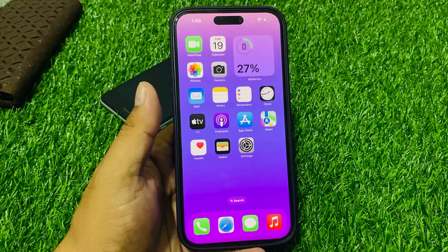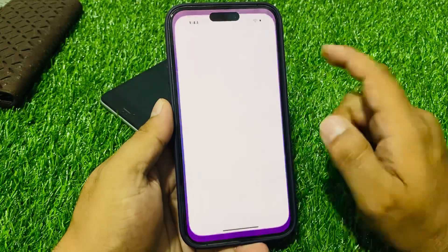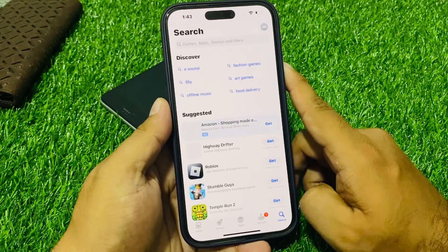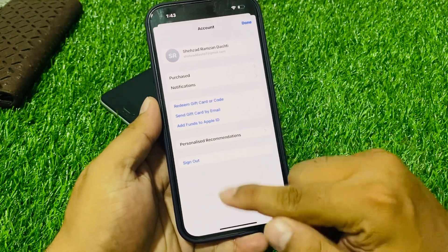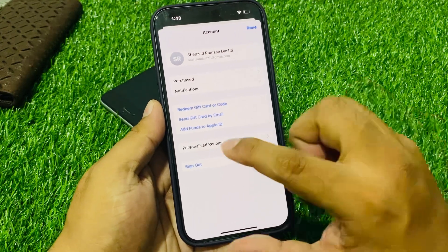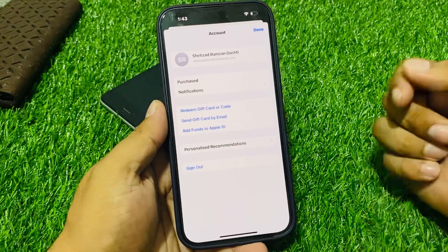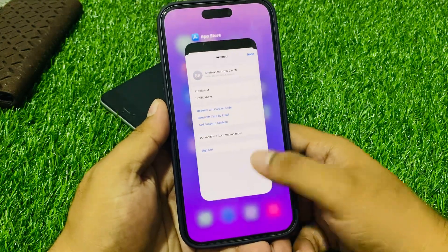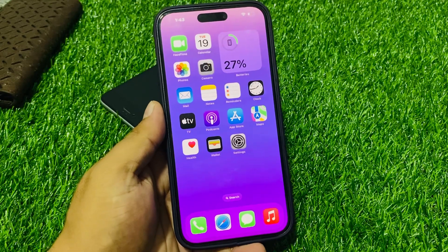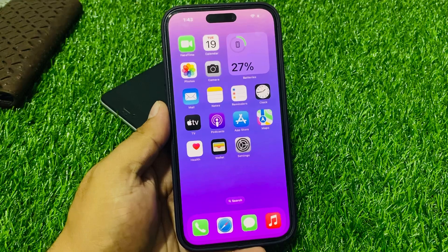Number one is update your apps. Tap on the App Store app, tap on the profile icon in the top right corner. You can see it appears on screen. If an update is available, simply download and install the update and fix your problem. If solution number one is not working, apply solution number two.